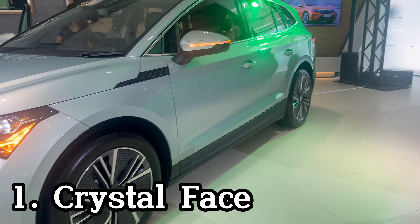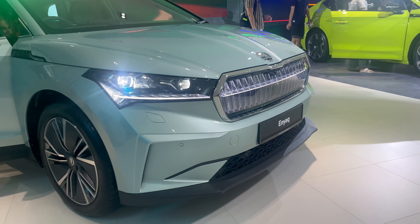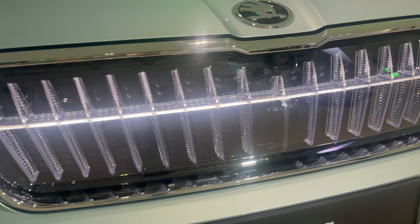Inside of the matte black grille, it comes as standard. You can upgrade to the crystal face on some models, which illuminates the grille with 131 LEDs.